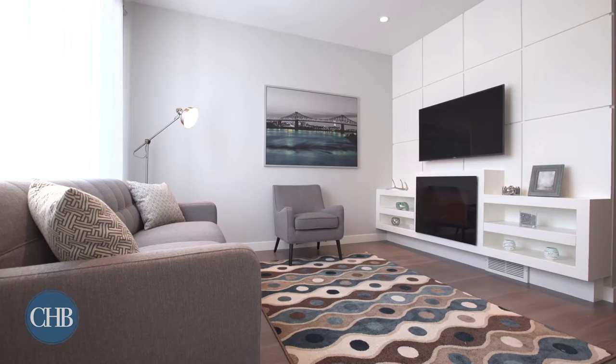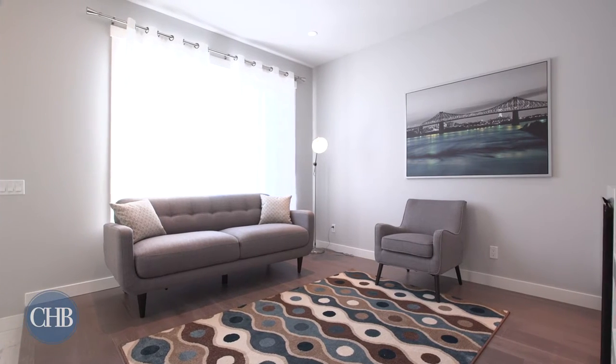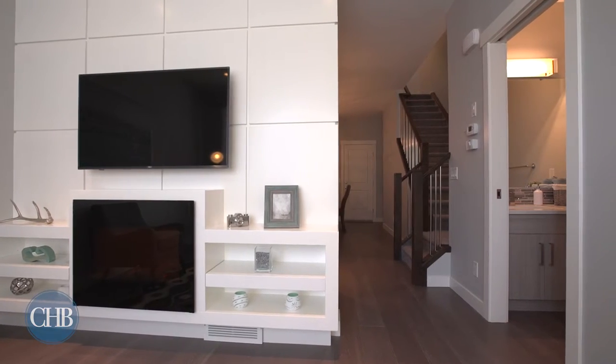Step into the foyer of your 1,637 square foot townhome, where the large front windows flood the living room with natural light.